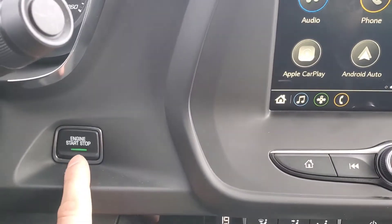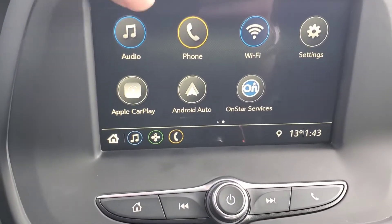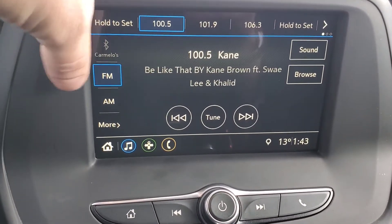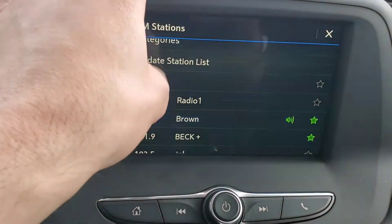This vehicle is a push-button start. Here's a look at your infotainment display — you have your favorites here at the very top, AM and FM radio. Very easy to scroll through.